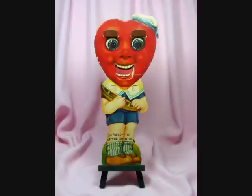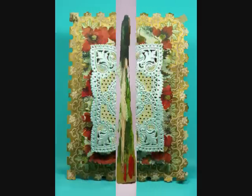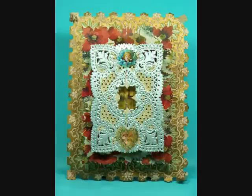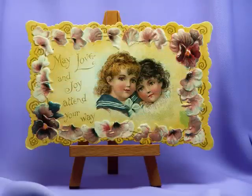Feast your eyes on lacy Victorian valentines, cupids, romantic couples, adorable children, hearts, flowers, whimsical mechanicals, dimensional tissue paper cards, sarcastic vinegar valentines, and dimensional fold-down cards.